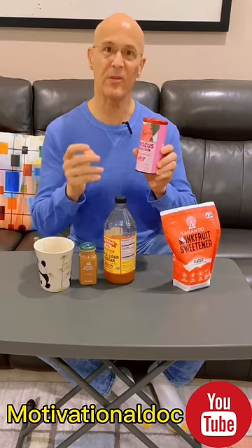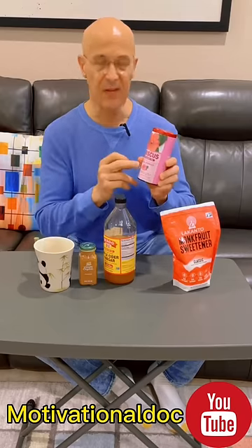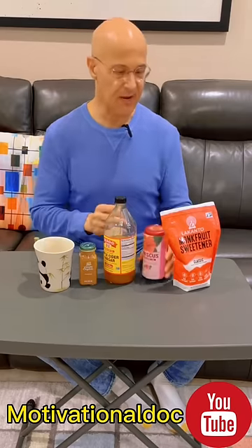Then we have hibiscus tea — great for your arteries, helps control and lower glucose as well as sustain normal insulin levels. This is also great to lower blood pressure, and we're using monk fruit as the sweetener.